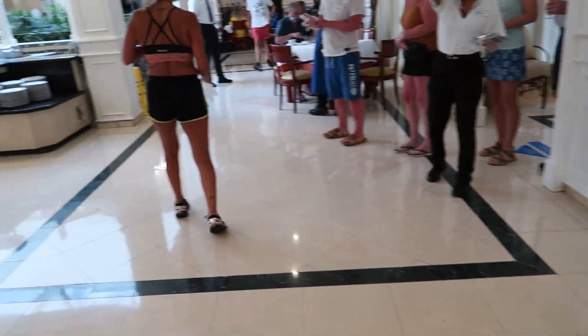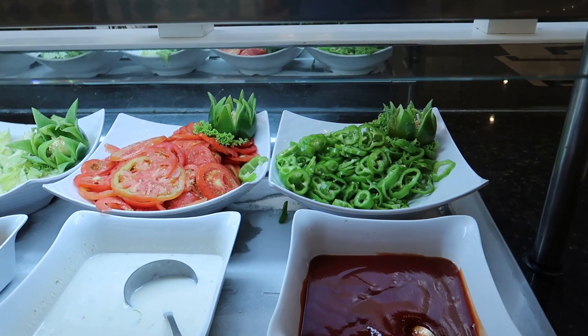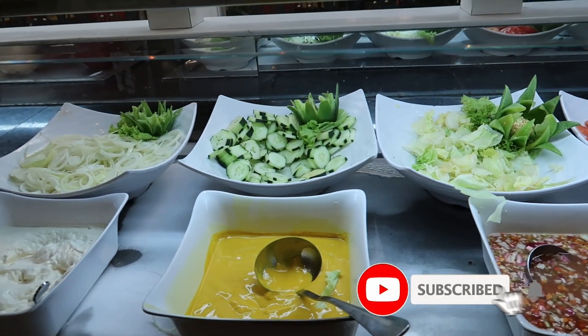We're going to start over at the main buffet area here with some cold food options. Over here we have some fresh salads, some lettuce, some cucumber, tomatoes, green peppers, and some dressings to go make yourself a nice salad.